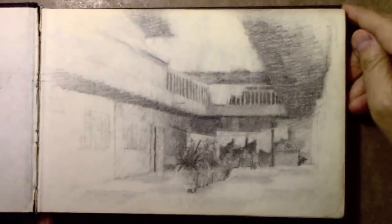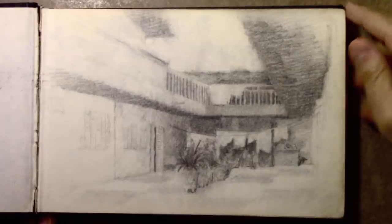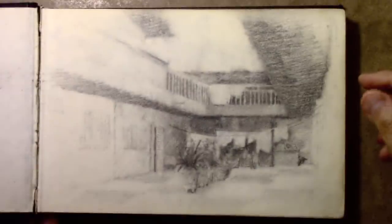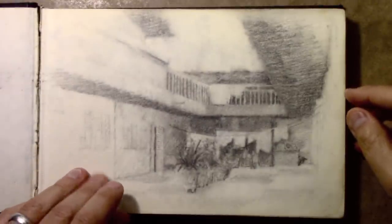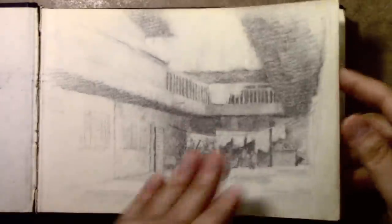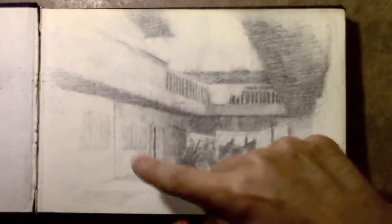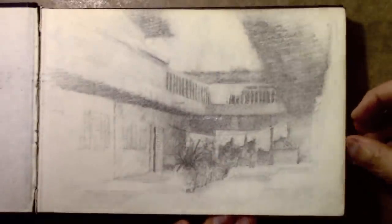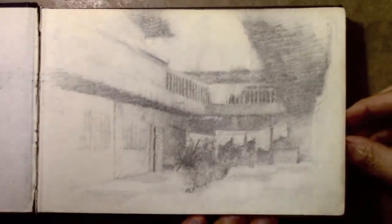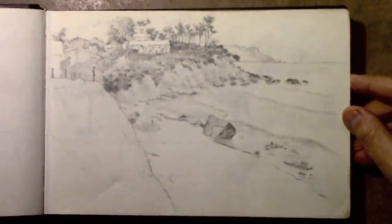This first one was done in pencil, as some of the subsequent ones were. As you can see it began to smear — even back then it was smearing a lot. Those of you who have pencil sketch pads have probably found that over time, as the pages rub against each other, unless you've sprayed fixative or something, it can really start to smear. This was the courtyard of the apartment where they had the students stay. This one is not quite so badly smeared, but this is the coastline.